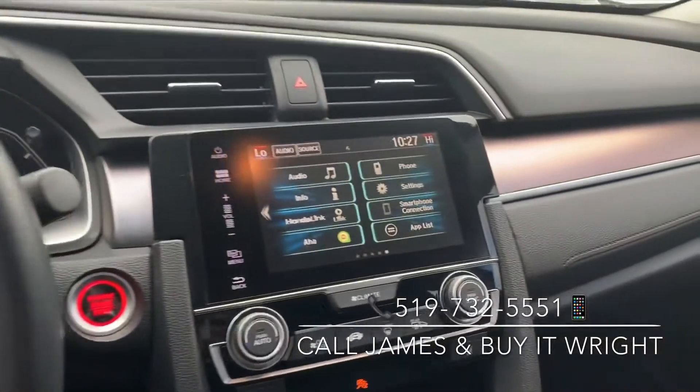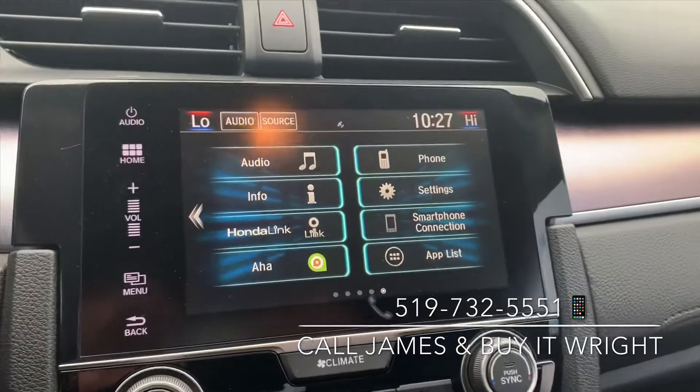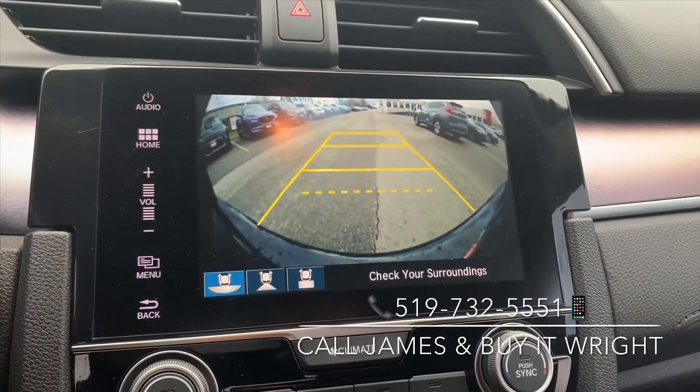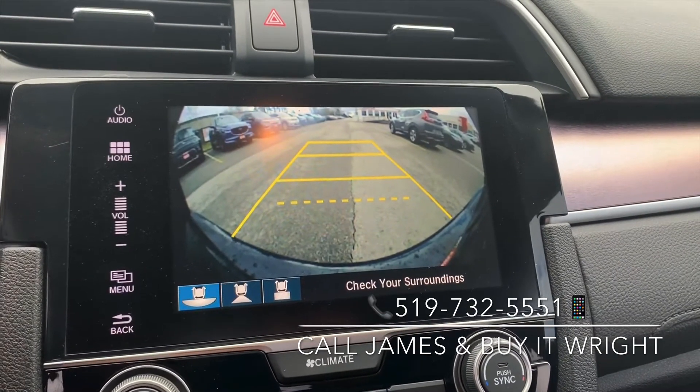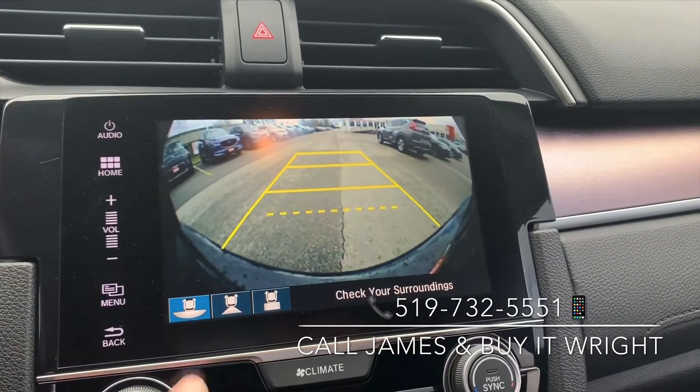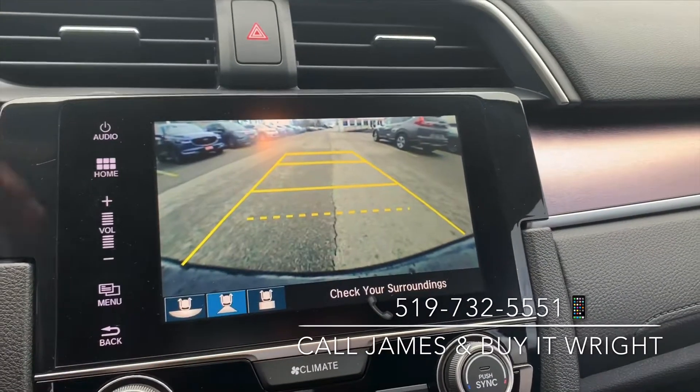On the dash, you have a very user-friendly setup. This is a touchscreen display with a fully customizable menu. When you pop the car in reverse, it's going to show you your backup camera, and you have three different views with this camera. Right now it's showing you the wide-angle view so you can see what's beside you. You also have your regular view.